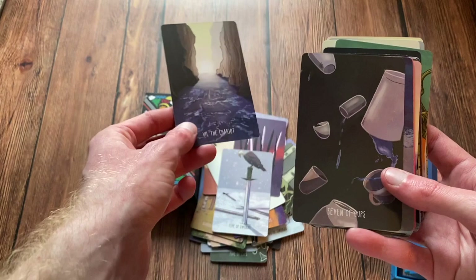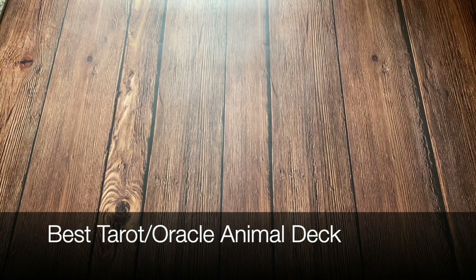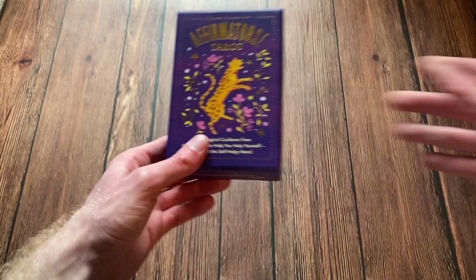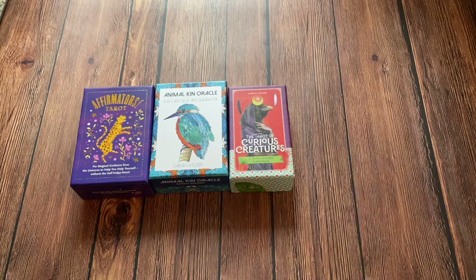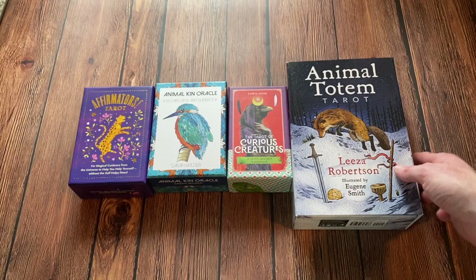The final category is Best Tarot and/or Oracle Animal Deck. The nominees are the Affirmator's Tarot, the Animal Kin Oracle, the Tarot of Curious Creatures, and finally the Animal Totem Tarot. And the winner is the Animal Totem Tarot.